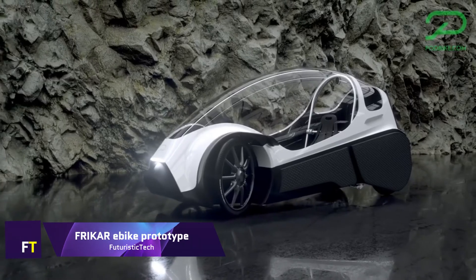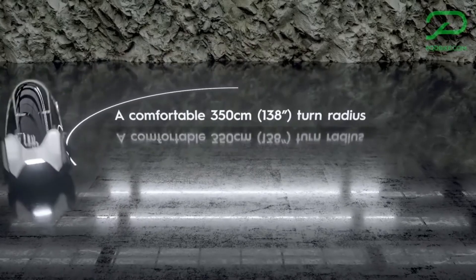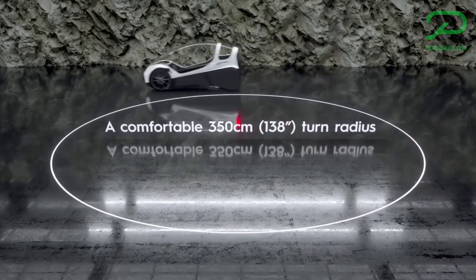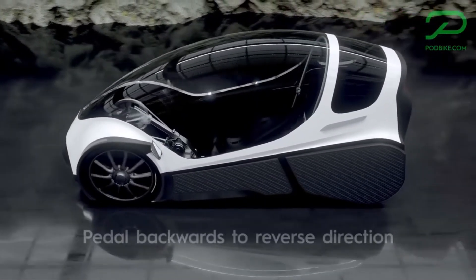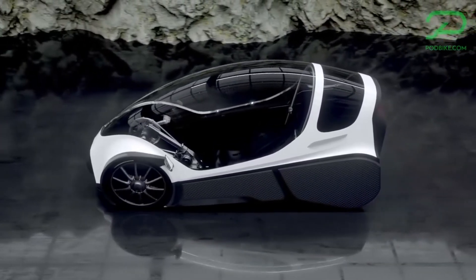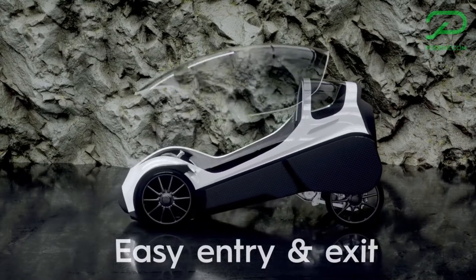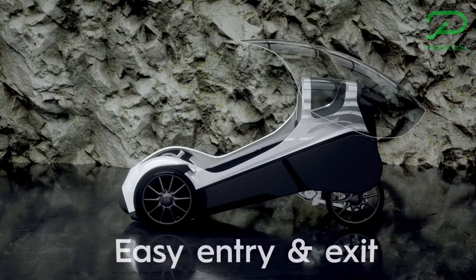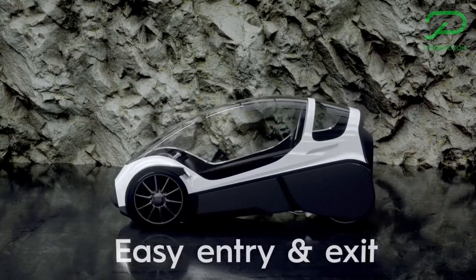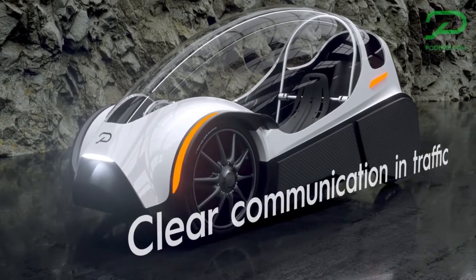Freecar e-bike — Podbike's revolutionary new prototype — will change the way people think about electric bikes forever. As an enclosed street-legal vehicle, it stands out and offers year-round convenience and comfort for one adult and one child. It's a thoughtful decision toward a more sustainable future and is more than just a means of transportation. Sustainable design principles inform its development, prioritizing low drag and high visibility on the road. Thanks to its one-of-a-kind design, it achieves remarkable performance with less air resistance than a racing bike.